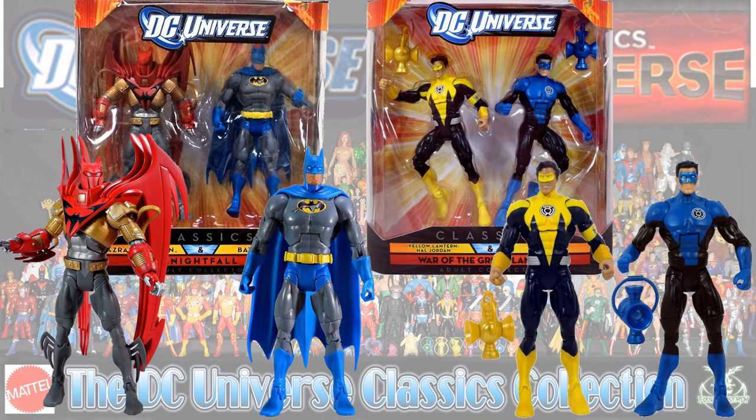A couple more two-packs — since this was the end of the line, they weren't widely released and came to outlet stores instead on discount. You had Azrael and Batman, where Batman had a little scar on his chest, and you had the Yellow Lantern Sinestro Corps Hal Jordan and the Blue Lantern Kyle Rayner.